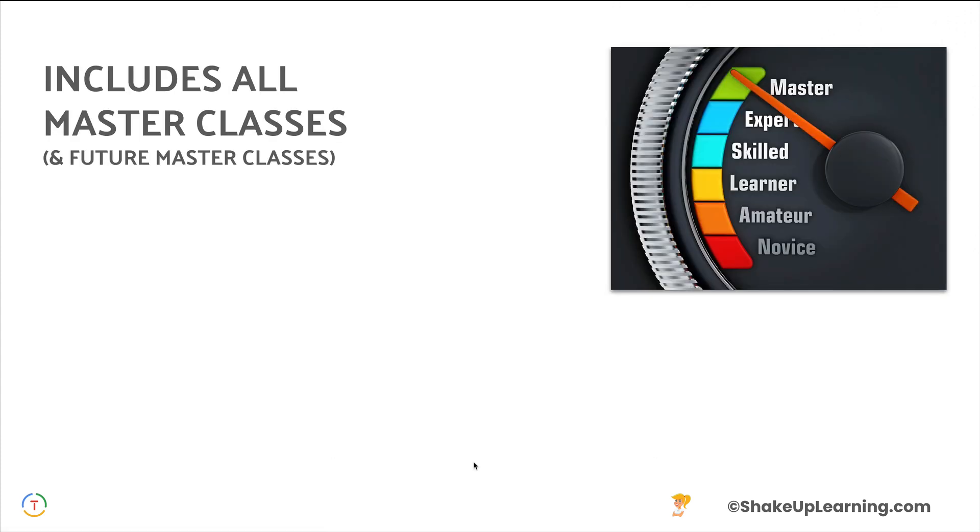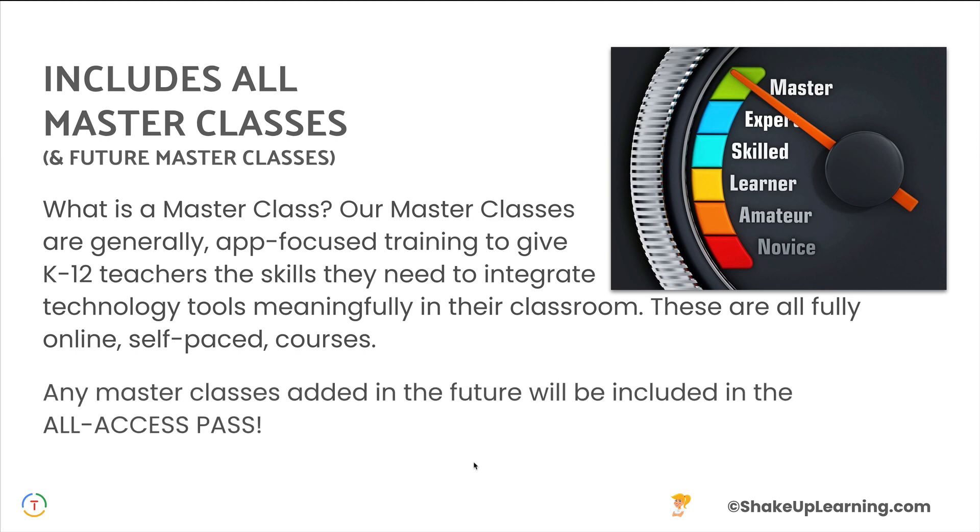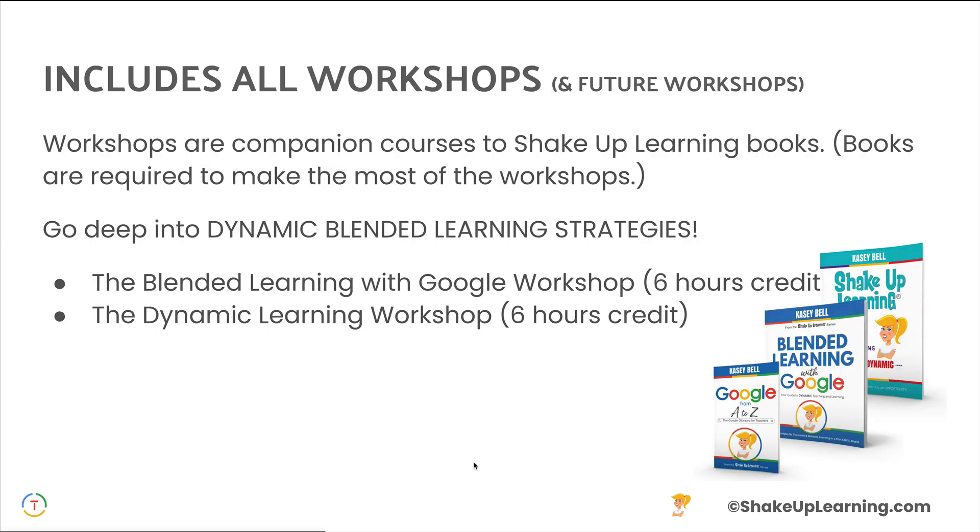This includes all of our masterclasses and future masterclasses that are added. Our masterclasses are generally those app-focused trainings to give K-12 teachers the skills they need to integrate those tools in the classroom, such as the Google Classroom Masterclass, which is our most popular. And if we add any more throughout the year, those are going to be included at no additional cost.